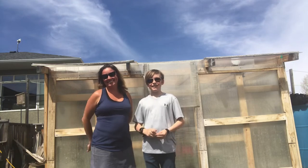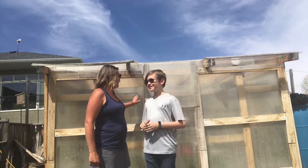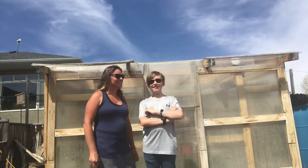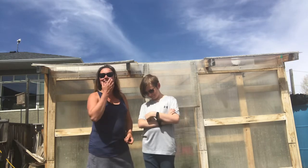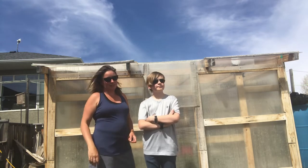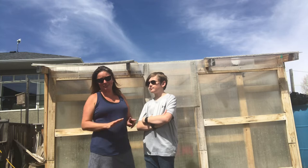Hey everybody, it's Frankie Lou and Angus and we're coming to you today from just outside the greenhouse of the Grow Together homestead. It's mason bee season. This is when the mason bees start emerging and it's a big favourite with us because we absolutely love mason bees.